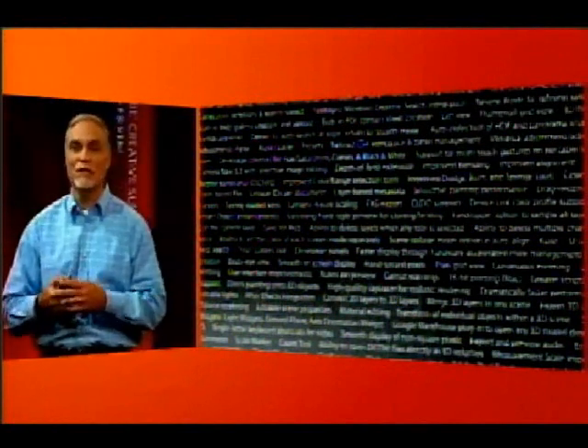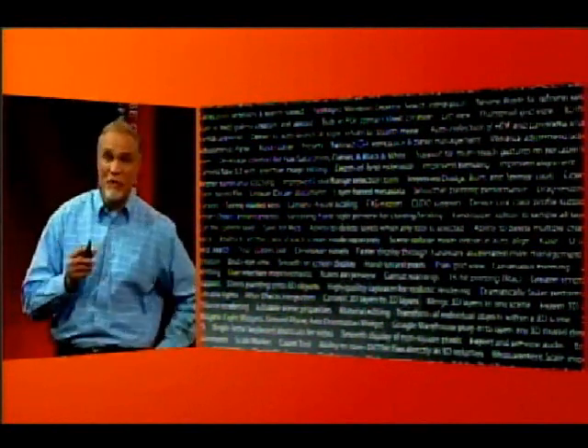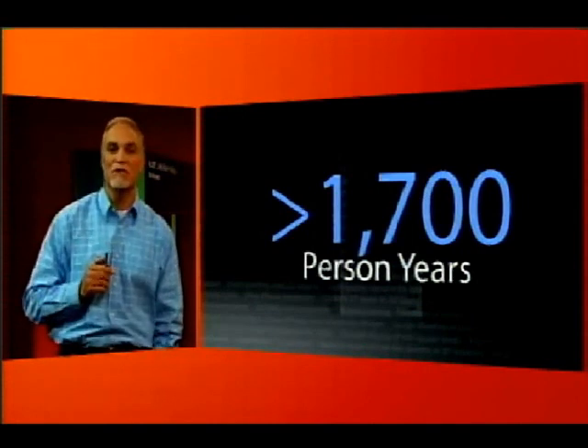We went through and looked at the number of features, and literally there are hundreds and hundreds of new features as part of CS4. This wasn't like a couple of people on a weekend tweaking a panel. It's actually a rewrite of many portions of the application and a lot of integration work. To prove it's not just a little update, there are over 1,700 person-years of work that have gone into CS4.